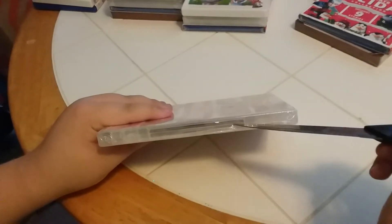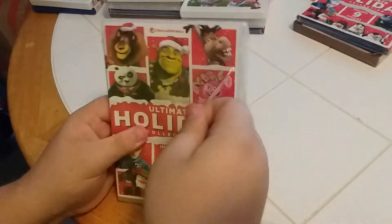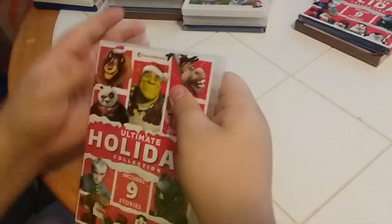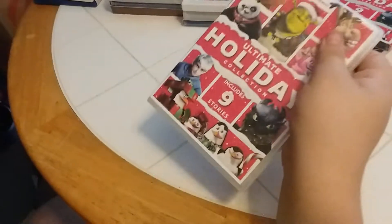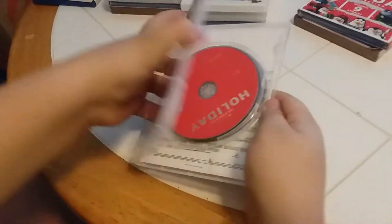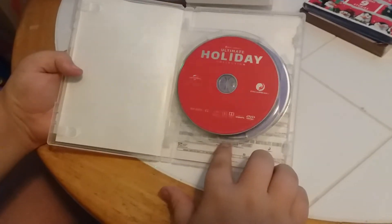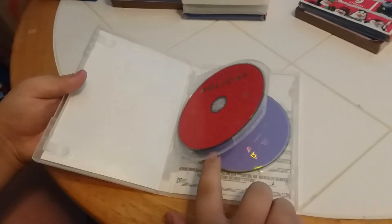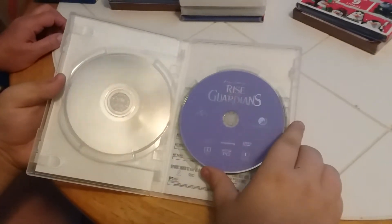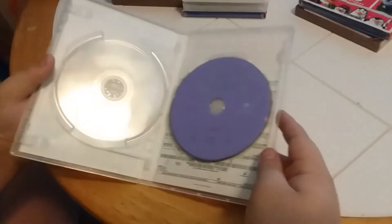Now we're going to open it up. She was inside, right? Open it up, and we got a red holiday DVD. And we've got a purple DreamWorks Rise of the Guardians. Wow.